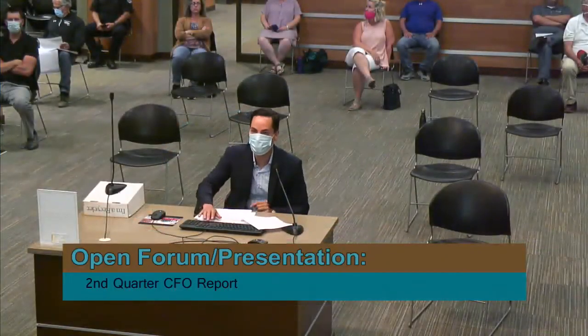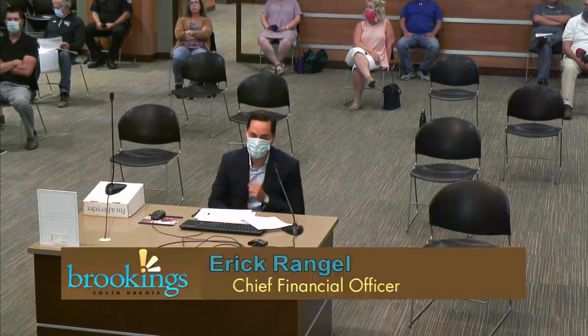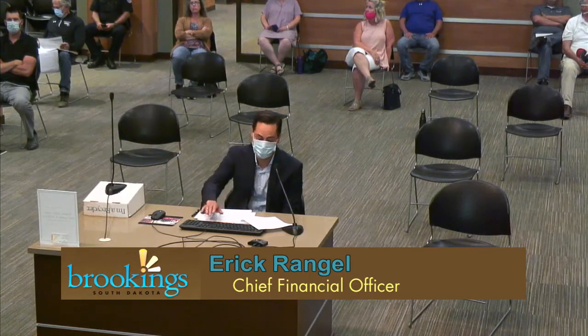Thank you, Ashley. Looking ahead to the second quarter CFO report — we have more finance for you. We'll start with the quarterly CFO report. I'll touch on an update on revenues, how we're doing against budget, what our guidance is for the remaining of the year, and lastly a city council priority funding update on the projects that staff is recommending.